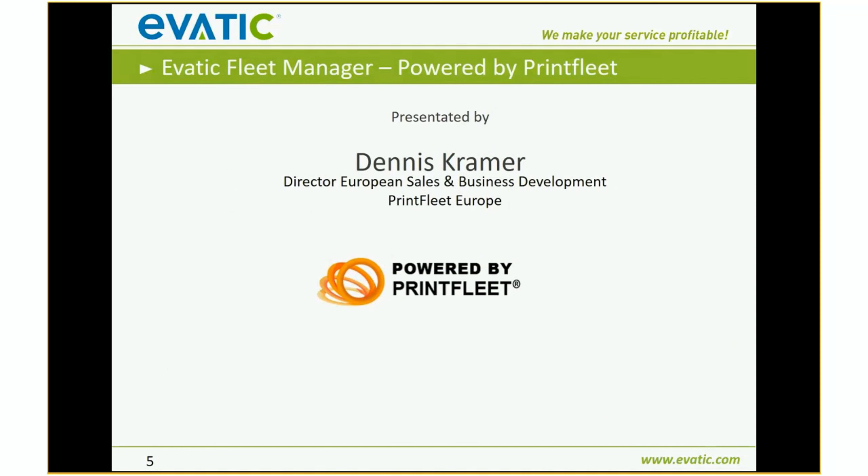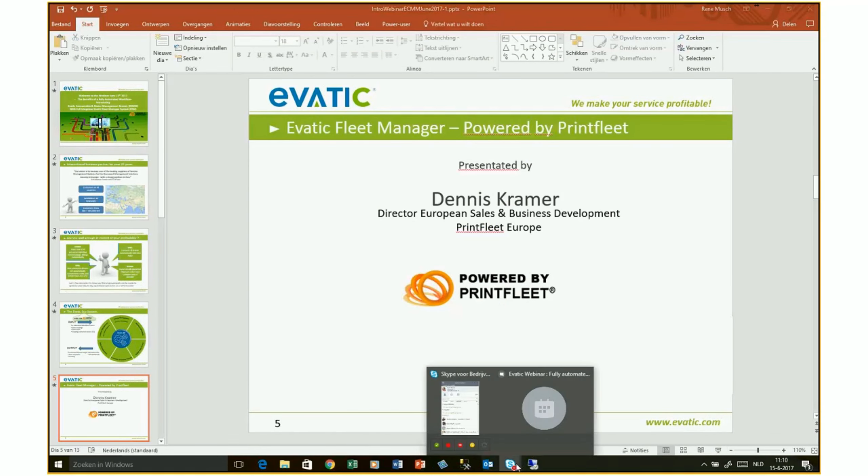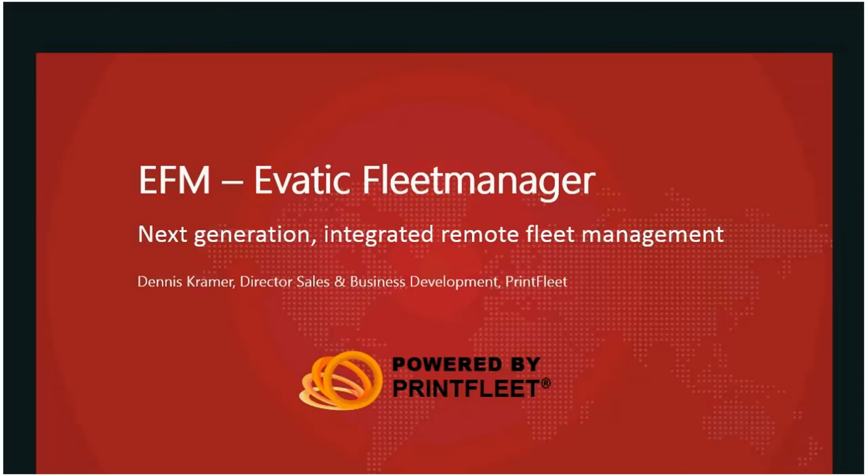Now it's time to hand the presentation to Mr. Dennis Kramer. Dennis is the Director of European Sales and Business Development from Print Fleet Europe, and we have partnered with him for many years. Good morning everybody — thank you René for the introduction. It is my pleasure to introduce the EVATIC Fleet Manager program powered by Print Fleet.